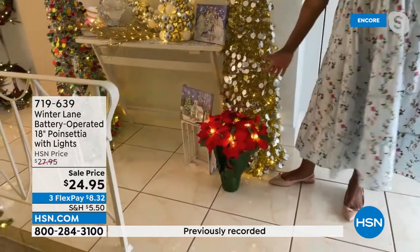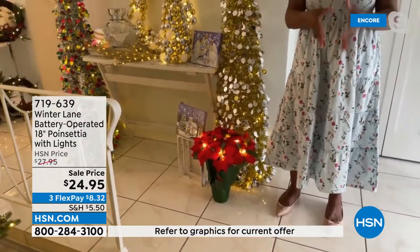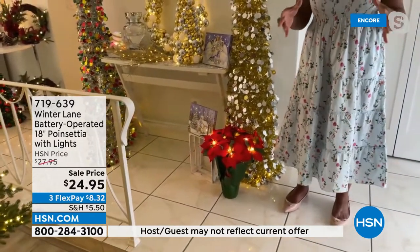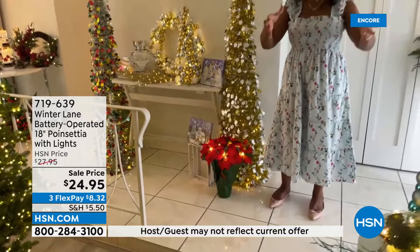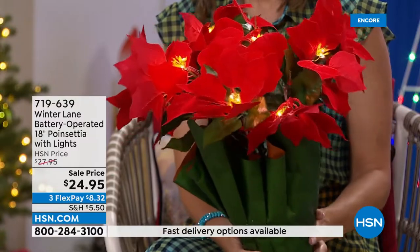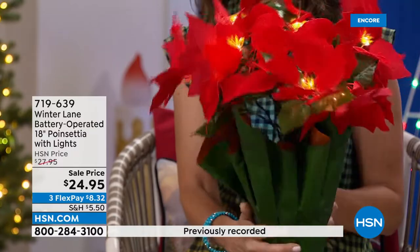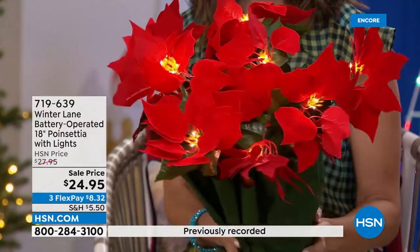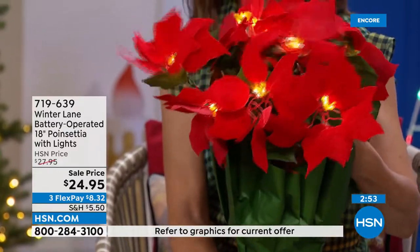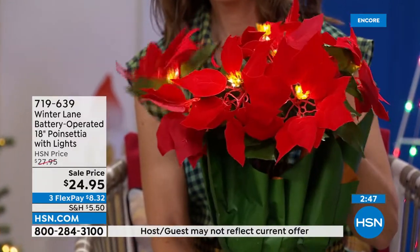This is what you want at the base of your Christmas tree, flanking urns, at your entryway, or up the pathway. These work really well indoors or in a covered porch, patio, or lanai — anywhere you'd normally put a potted plant, replace it with this. You'll never have to buy it again; you'll use it every single year. Mix them with some real ones — not all of them have to be lit — and it makes a wonderful addition to your décor.